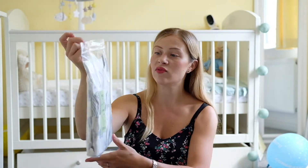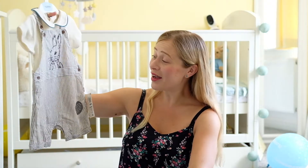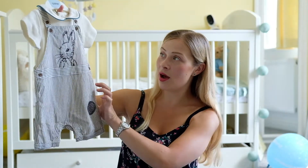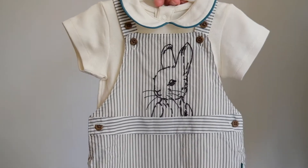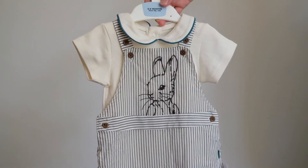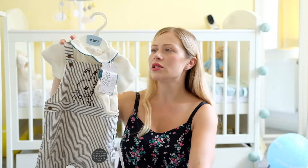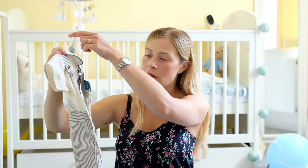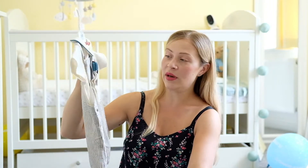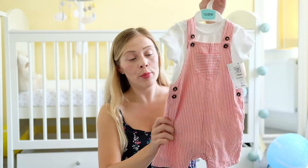Going back to the Peter Rabbit theme, I spotted this absolutely gorgeous little dungaree and just had to get it. It's so cute and stripy, with little buttons, and it came with a pair of socks as well. It's six to nine months so I'm imagining it will fit him in a couple of months. He's currently 12 pounds but growing rapidly, so it won't be long before he's in that.